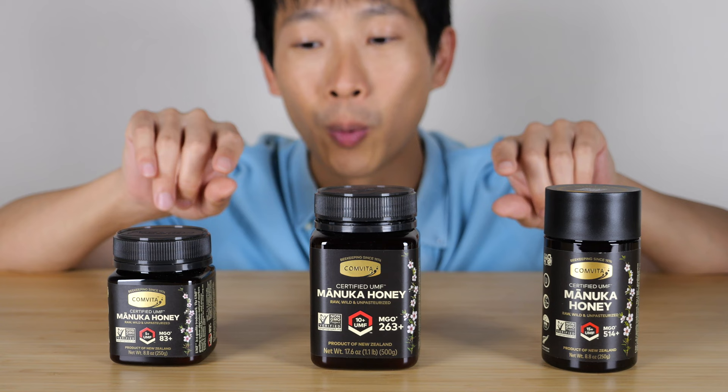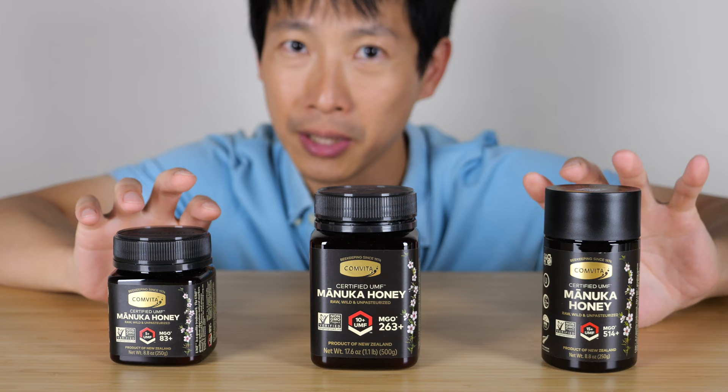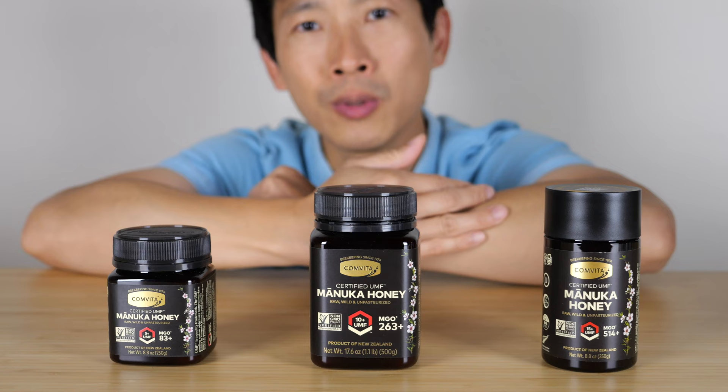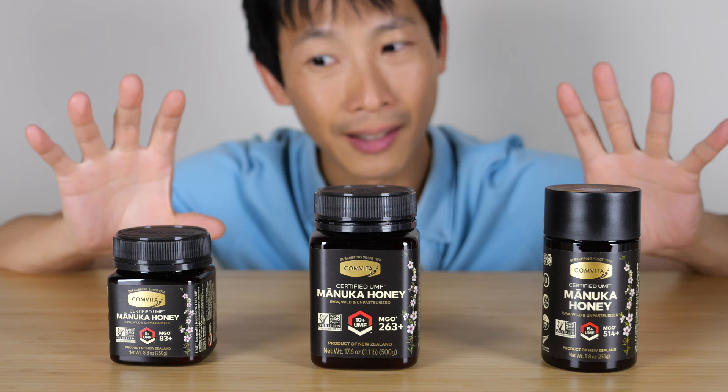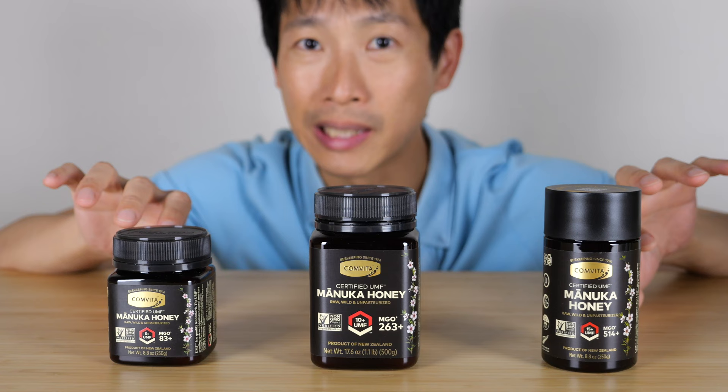They have what they call Manuka-infused bandages. Apparently there are medicinal properties to it, and sometimes in hospitals they just put some on wounds. If your wound doesn't heal, putting honey on it somehow wards off bacteria and allows your body to heal. I don't know the specifics, but it sounds believable because honey actually lasts a really, really long time.